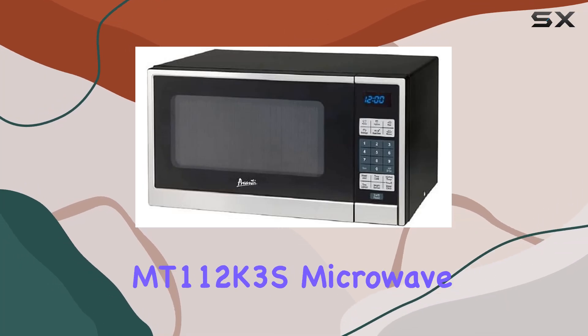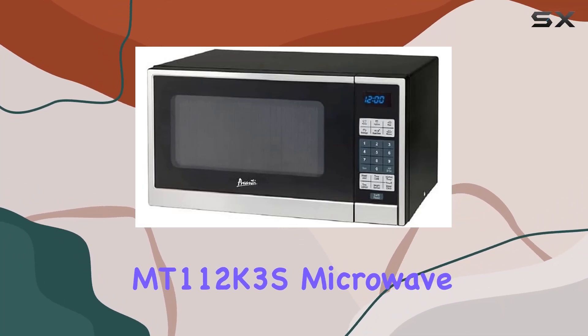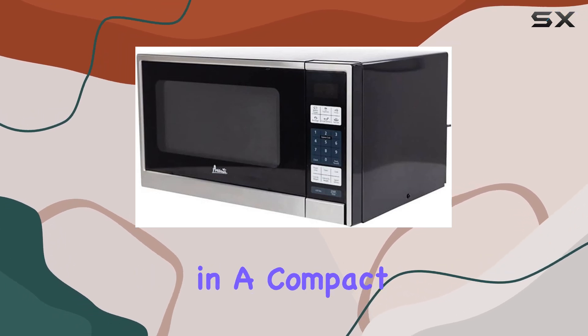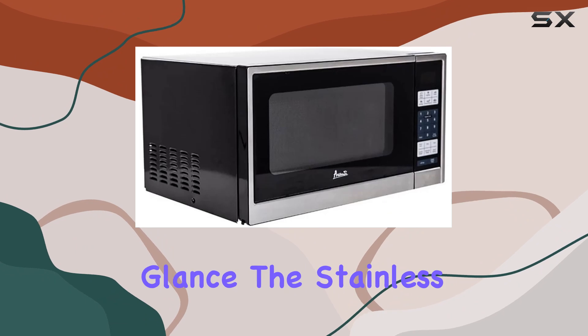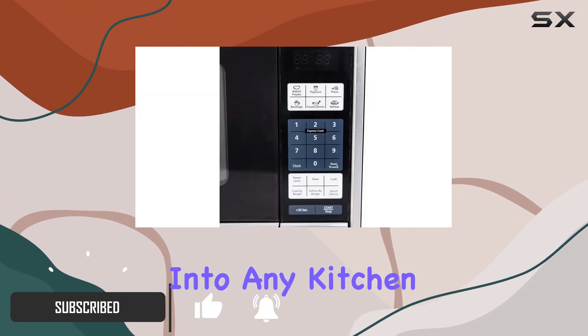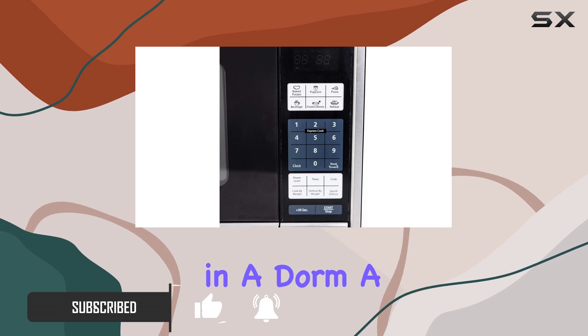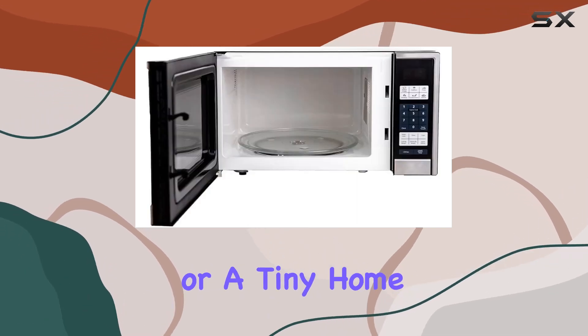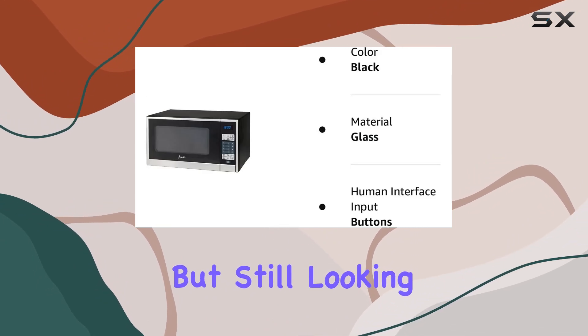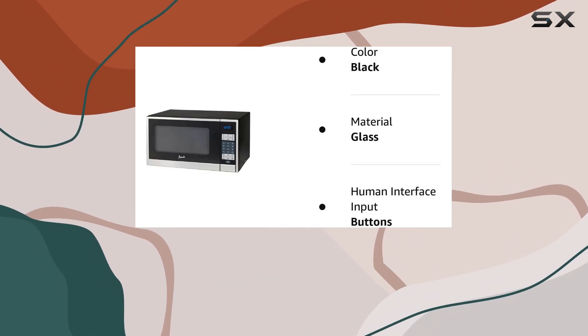Today we're taking a closer look at the MT1-12K3S Microwave Oven by Avanti, a product that promises convenience and efficiency in a compact size. At first glance, the stainless steel finish gives it a sleek, modern look that fits perfectly into any kitchen, whether that's in a dorm, a studio apartment, or a tiny home. It's particularly appealing for anyone with space constraints but still looking for a microwave that does everything they need.